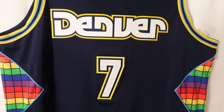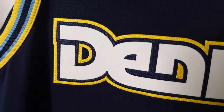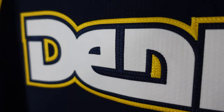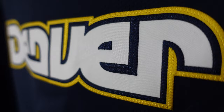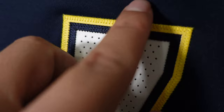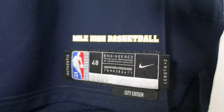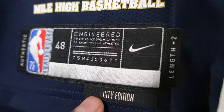Then we go to Denver Nuggets lettering and numbering. They updated the font on the lettering — it's a new style of font. Let's see how many stitching layers we got. We got that yellow layer and that navy blue — so it looks like it's double stitched. Numbering — you got seven, got three different layers. It's just really tiny on the front. One, two, and then three — same style as the back, just a smaller version. Seven. And then right down here we go to the jock tag. You got Authentic, 48 which is a large, City Edition tab, plus two length.